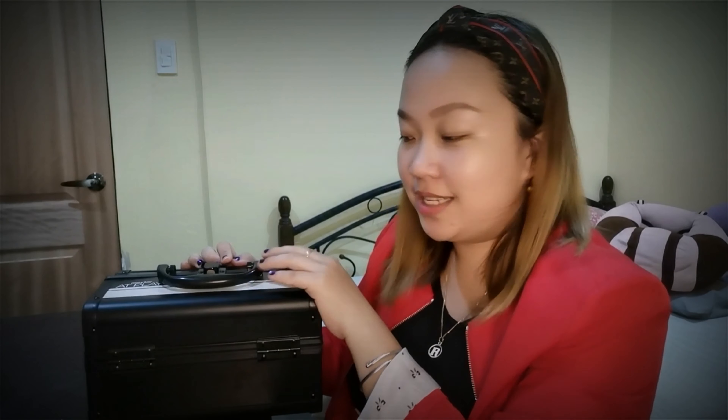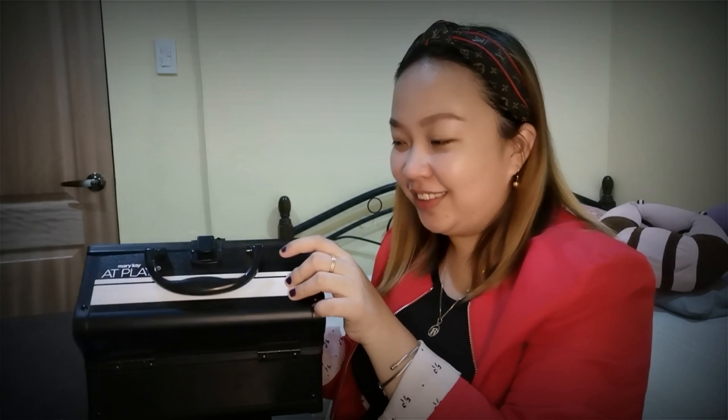So what's inside, malalaman natin. Gagawin na natin, guys — mabubuksan na natin yung ating Cosmetics Box. Sabi nyo, ako lang sya ng 3 Mary Kay. I have 2 pieces na ganito. Yung isa sa akin, yung isa tinatabi ko lang. So this one, meron syang mirror.